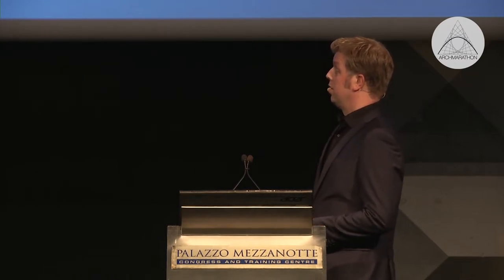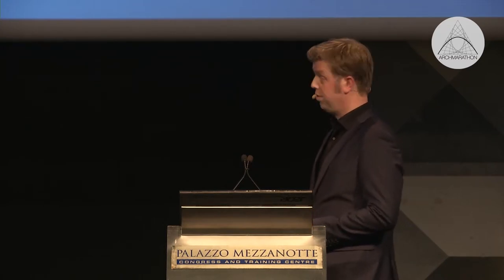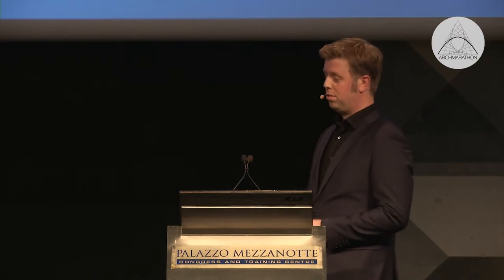Here you see the cheese warehouse with these tiny little windows — it's a very dark complex actually. When we entered it for the first time, there were still cheeses in it, and 40 kilometers of cheese planks where all the cheeses were stacked to rest. The building was full of cheese.